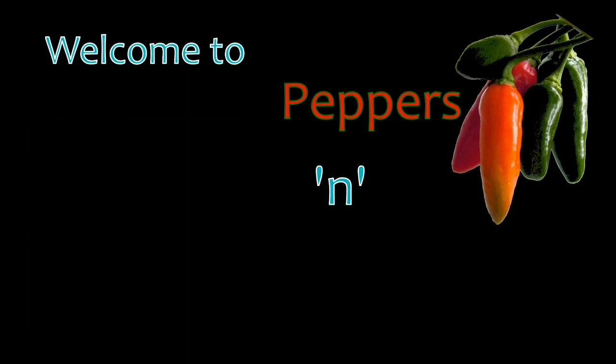It's a new year, it's time for a new single seed challenge. I've got one. Welcome to Peppers and Growers.